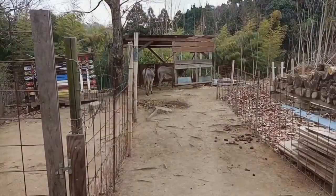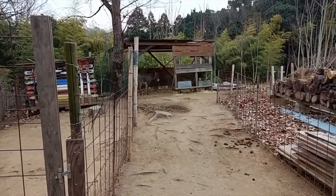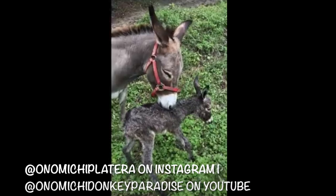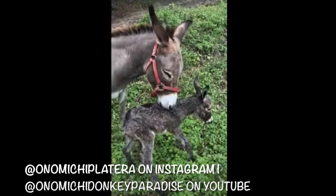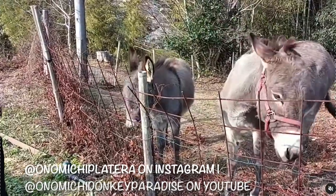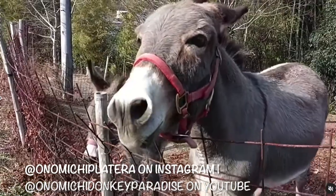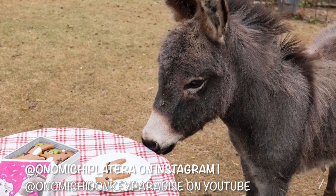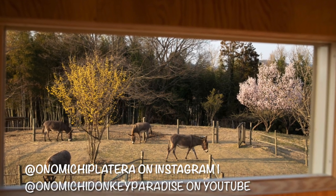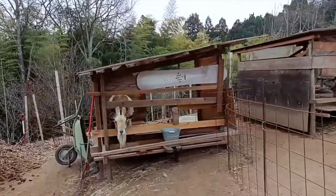They're pretty low-maintenance animals — they don't need too much medicine or care. Some of the ones born here are actually going to live at other cafes or petting zoos around Japan, so they're also helping to grow the donkey population in Japan. This gorgeous goat over here has such a great beard.